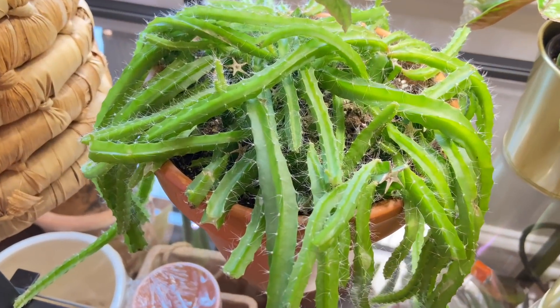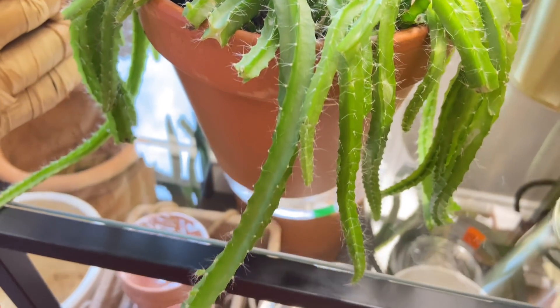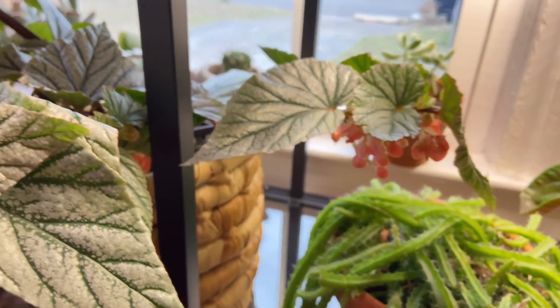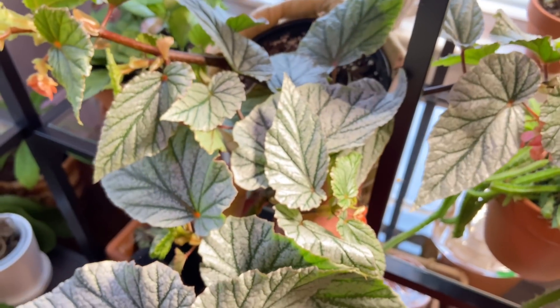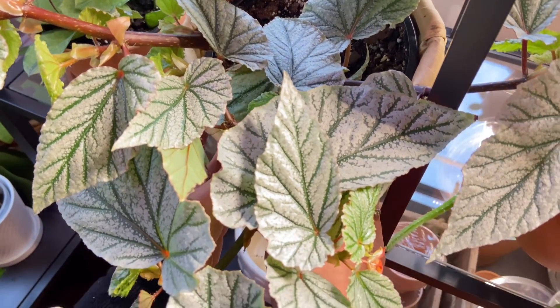Here we have the original dog's tail cactus doing really good. And then we have the begonia frost — she's doing so good, so beautiful and lush and silvery. Love it!